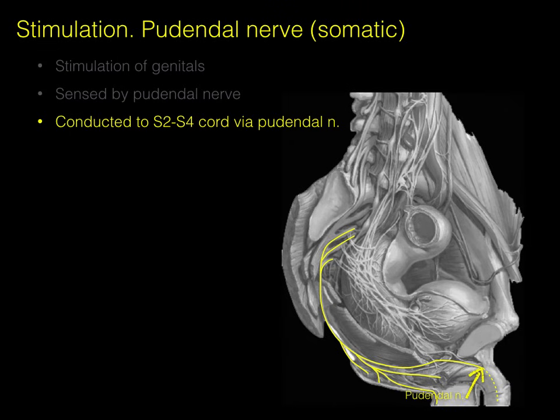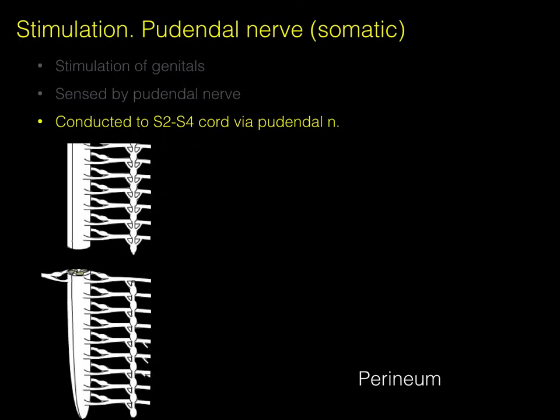The pudendal nerve courses from the genitals — basically the perineum, so penis, scrotum, and anal region — all the way back to the S2-3-4 spinal nerves via the ventral rami. Continuing with this conduction back to the cord: there's the perineum, the S2-3-4 spinal cord levels, a branch of the pudendal nerve going into the dorsal root with a dorsal root ganglion, and this happens at all three levels.